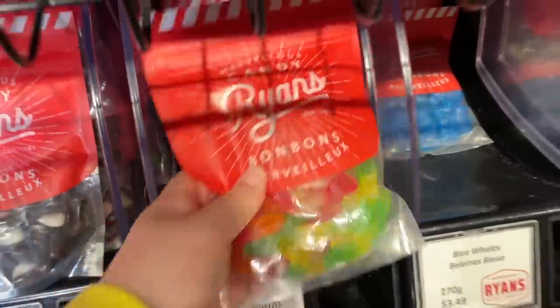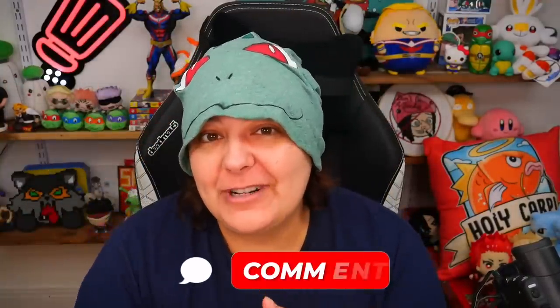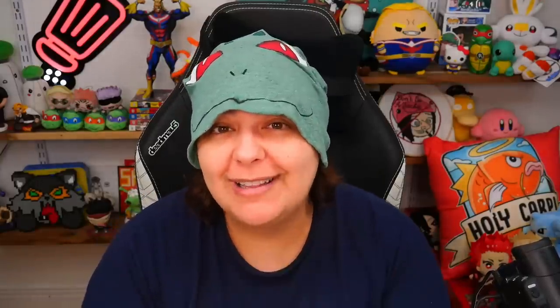Absolutely gummy worms. And why not a frog? Now since this is going to be a series of experimenting, let me know your favorite kind of candies or gummies or snacks or chocolates that you want me to try. I will try to find as many of them as possible and do them in a future video.